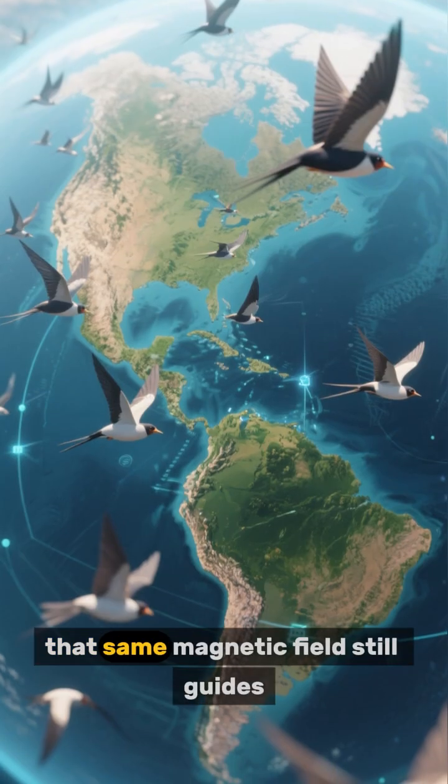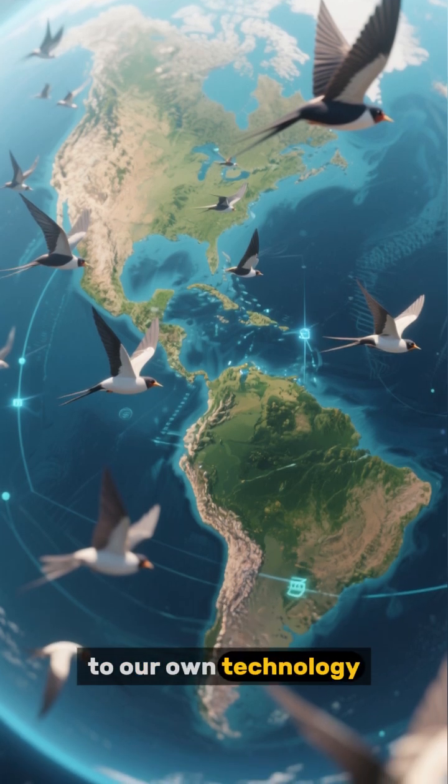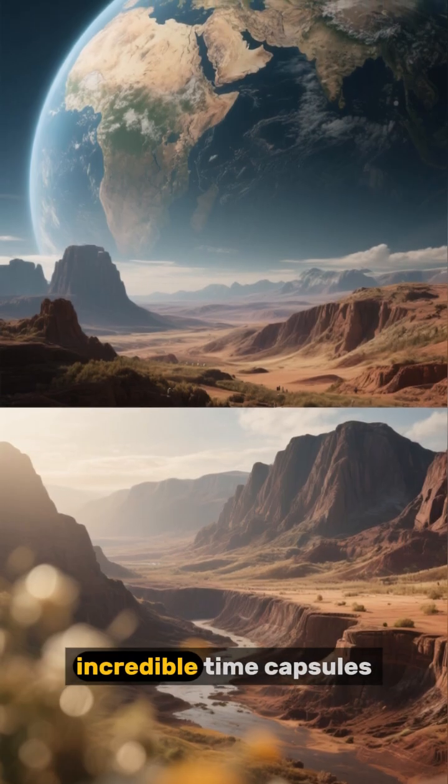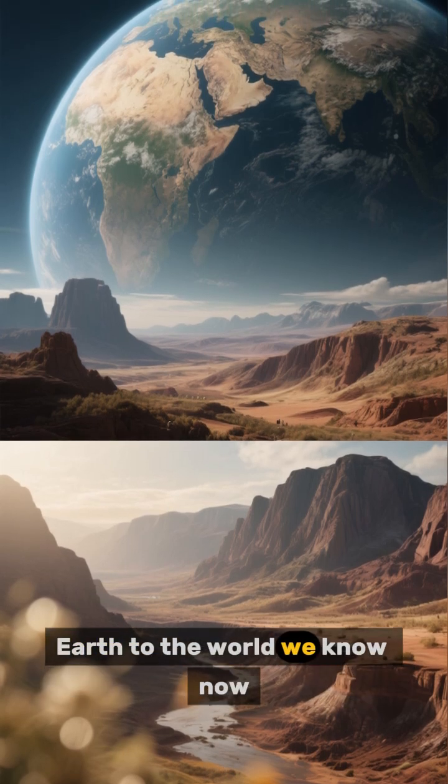Today, that same magnetic field still guides everything from migratory birds to our own technology. These ancient crystals are incredible time capsules, directly linking the primordial Earth to the world we know now.